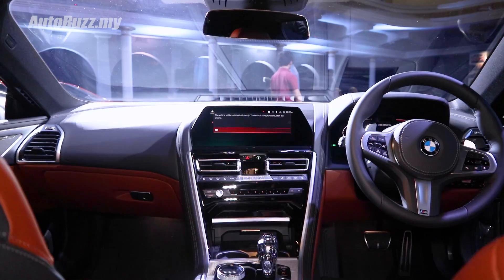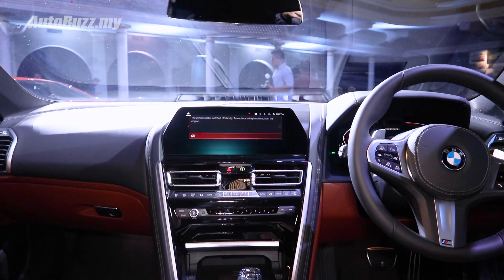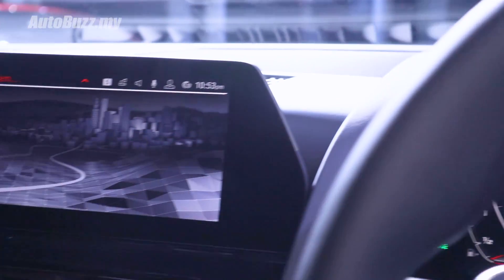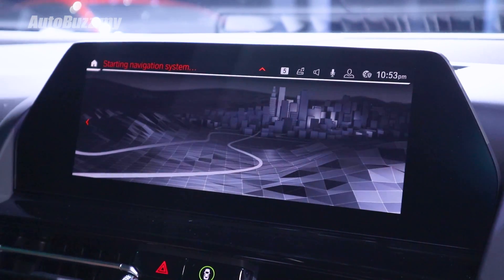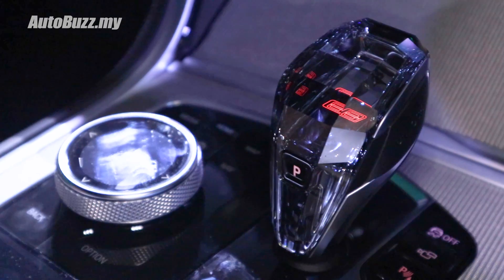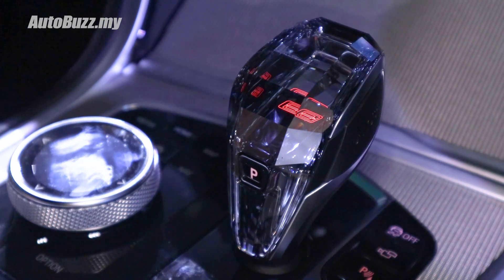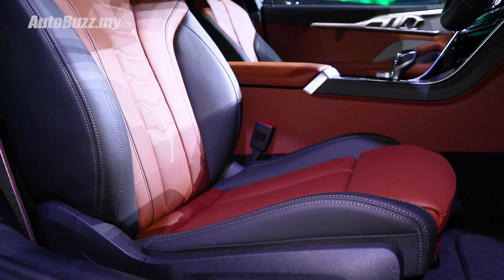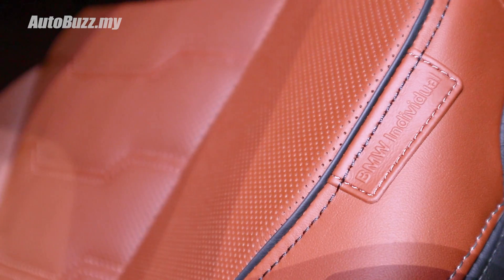The 8 Series gets BMW's latest-generation cabin architecture. You get the BMW Live Cockpit Professional, a new touchscreen infotainment system, and an electronic gear selector with 8 Series light embossment — that's pretty cool. For Malaysian-spec 8 Series, you also get merino leather upholstery as standard, which is a BMW Individual option.